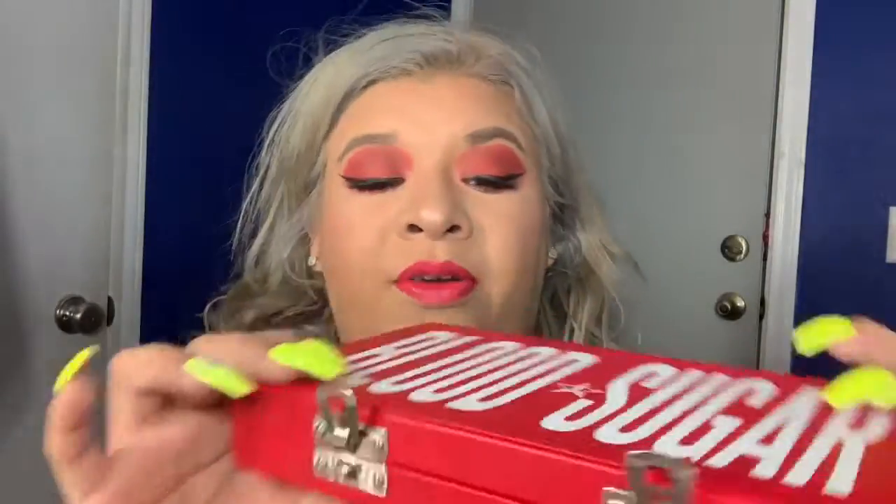Hey guys, welcome back to my channel! Today's video is about a Christmas gift I got late. If you saw my Christmas haul video, you'll know I got this beauty — the Blood Sugar palette from Jeffree Star. I got it from my parents and I just had to do a look for you guys.